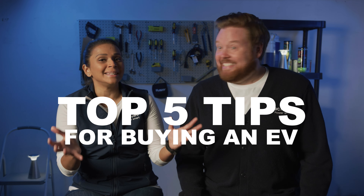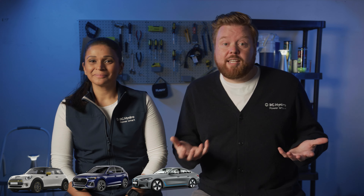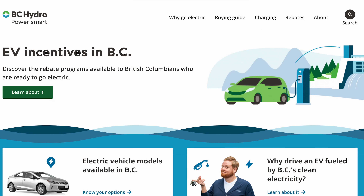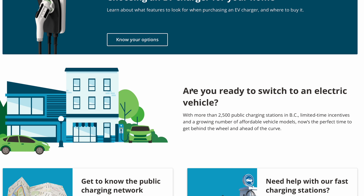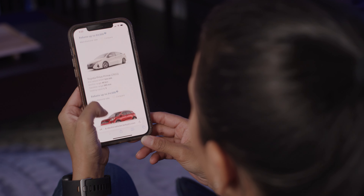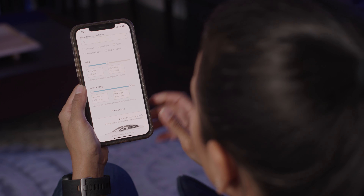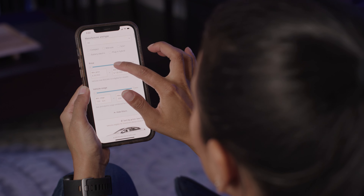The first thing is knowing what EV models are available in BC. With more and more hitting the market, everything from small commuter cars to SUVs and luxury sedans, it can get a little overwhelming. Lucky for you, we've taken the legwork out of finding an EV. You can see all the electric vehicles available in BC on our website, bchydro.com/EV. It enables you to search by manufacturer, type of car, price and range.